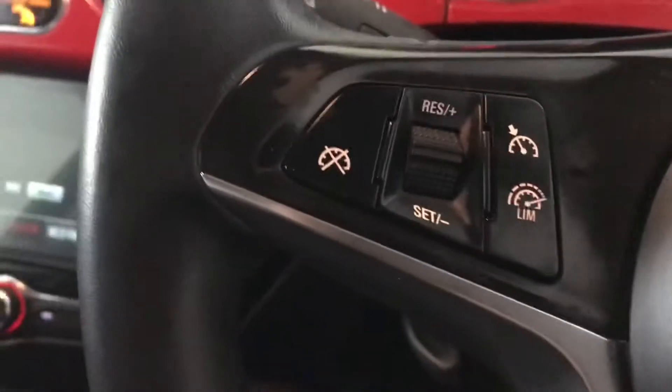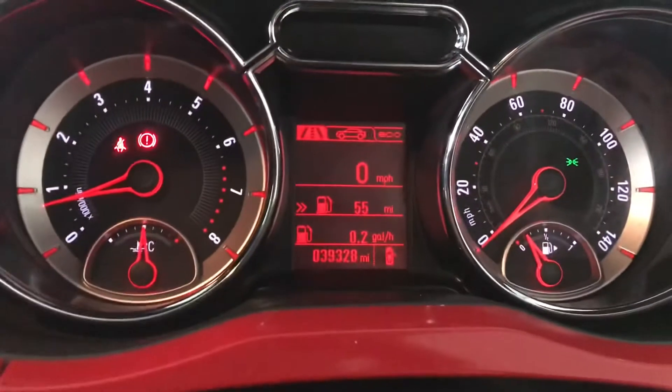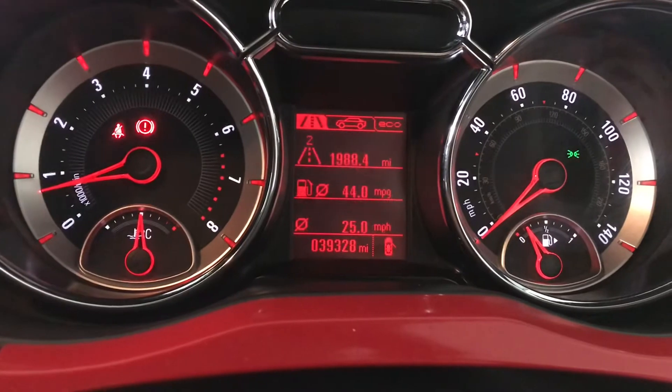You've got your steering wheel mounted audio controls as well as your cruise control and speed limiter, and your driver's information display screen here.